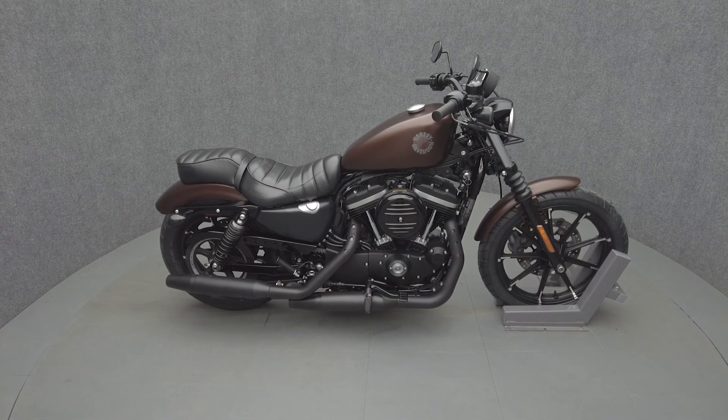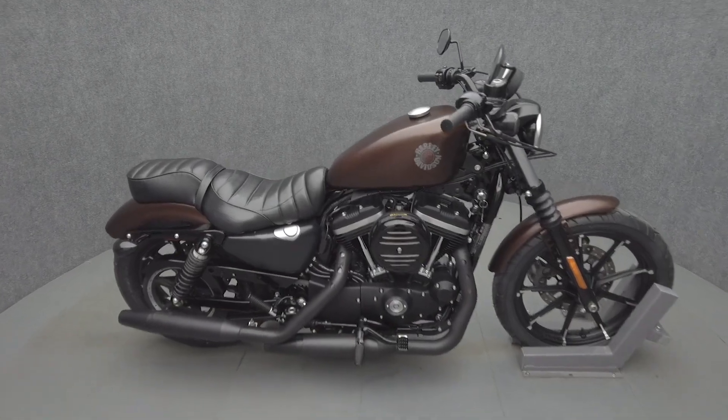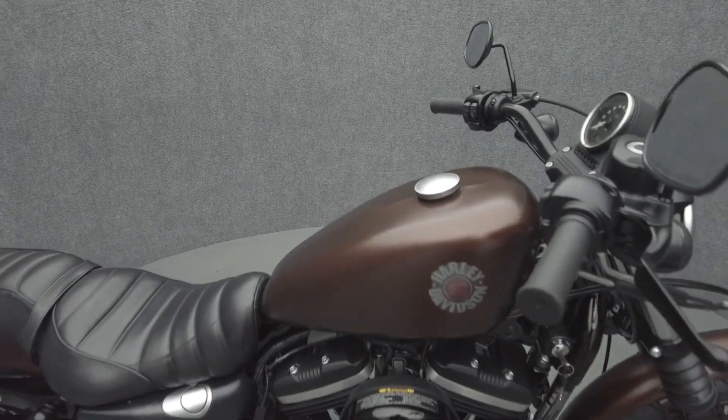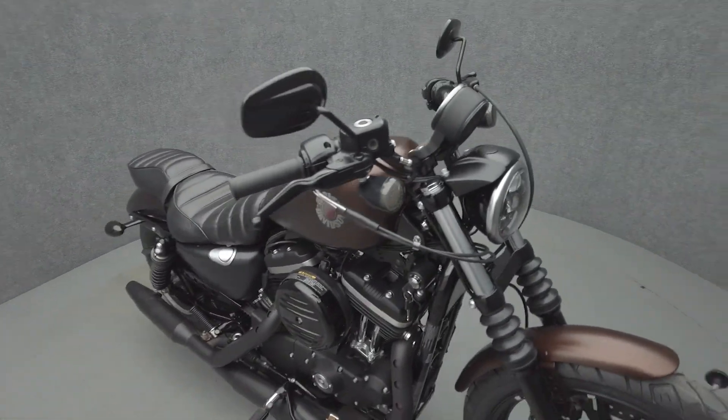Hey everyone, this is Keegan from National Power Sports. This 2019 Harley-Davidson Sportster Iron with 11,389 miles passes New Hampshire State inspection and runs well. It's been upgraded with a passenger seat and we have replaced the front and rear tires.